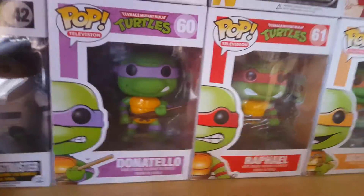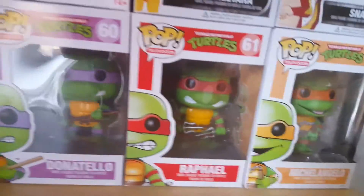Just Leonardo to go, and then I'll probably try and get April O'Neil, Splinter, Shredder, and all the rest of it. But yeah, I've got those two.